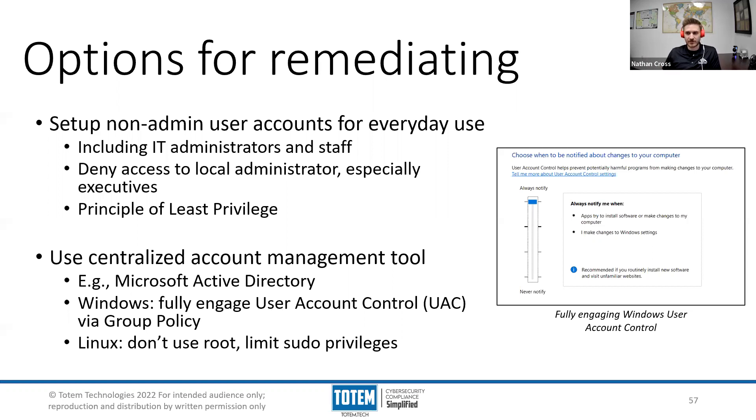It is especially important that your executives are not running with administrative rights, because as we've seen, they are the targets of more sophisticated and more well-crafted attacks. Hackers are essentially seeking out these individuals and targeting them specifically - putting together very creative, very well-crafted attacks and sending them their way. Hackers want influence within a company and want access to the most important resources, and typically permissions to access these have been given to executives. We can mitigate this risk by simply removing their access to privileged accounts and giving them a standard user account just like everyone else.